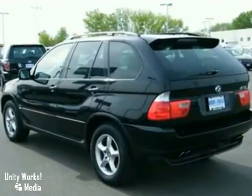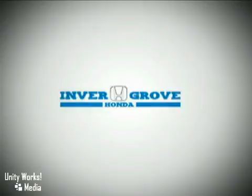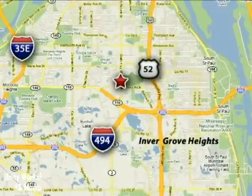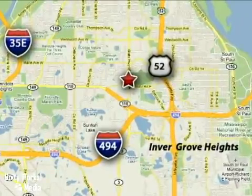Call today for a personal showing of this exceptional local trade. At Invergrove Honda, our knowledgeable e-commerce client advisors are ready to assist you with all your automotive needs. We're located at 4605 South Robert Trail in Invergrove Heights, Minnesota.